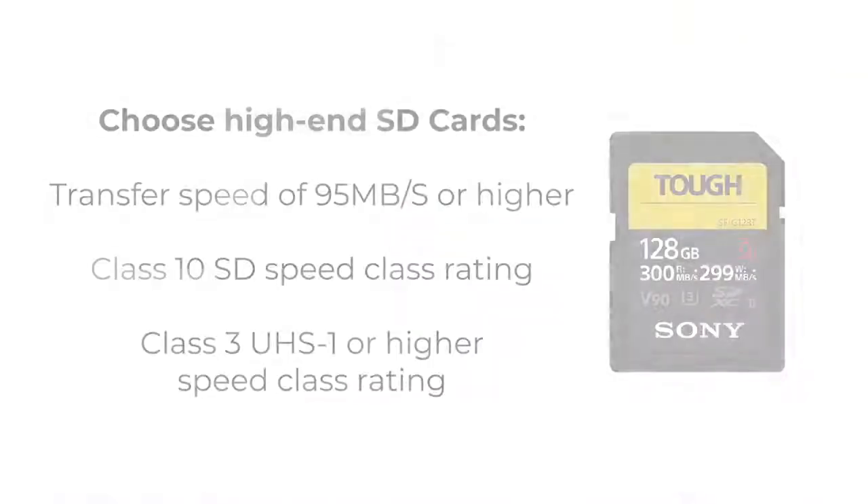Because SD cards are relatively cheap, it's worth getting high-end SD cards with a transfer speed of 95 megabits a second, a class 10 SD speed class rating, and a class 3 UHS-1 or higher speed class rating. Look out for those numbers when purchasing your media.